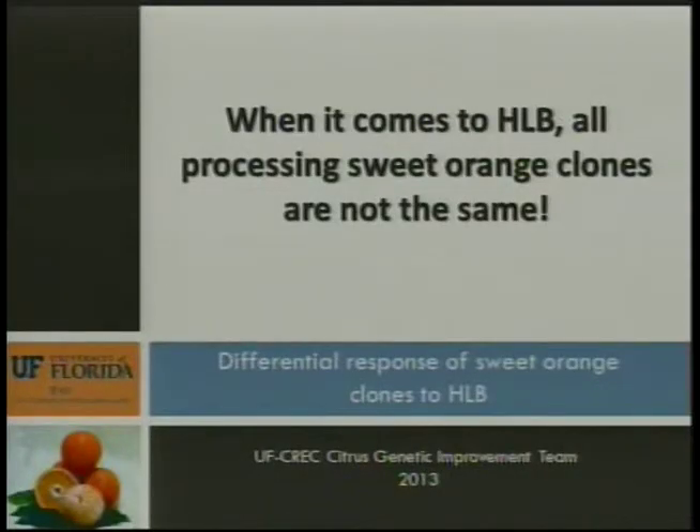Lots of these babies from these types of crosses are going into the ground this spring. Now we're also finding out something really interesting in that not all the sweet orange clones are reacting the same to greening. We are starting to see some that look a little bit tougher against greening than others, and we're really trying to zero in on this because it's very useful information when you're choosing a scion for replanting.